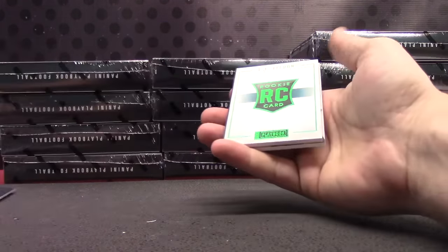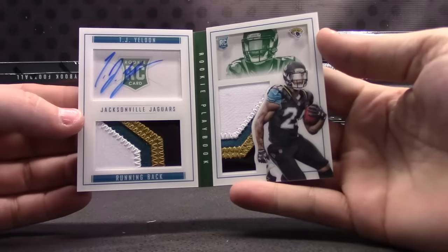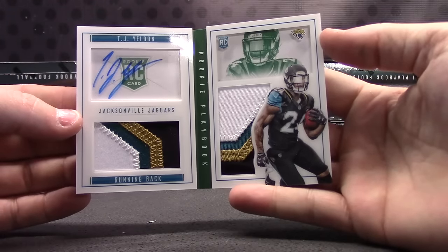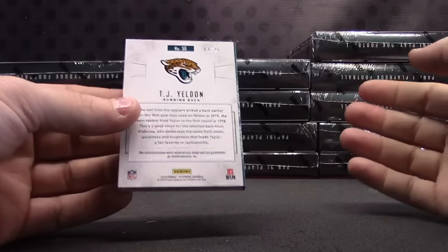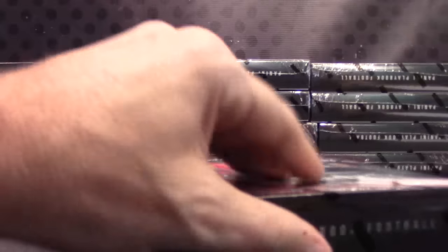Jersey card of Tyler Lockett — dude's fast. Our first green. Another good-looking card; maybe all the good-looking patches are in this one. TJ Yeldon dual patch autograph. There you go — that one's 13 of 25 for the Jaguars. He's been playing pretty good.